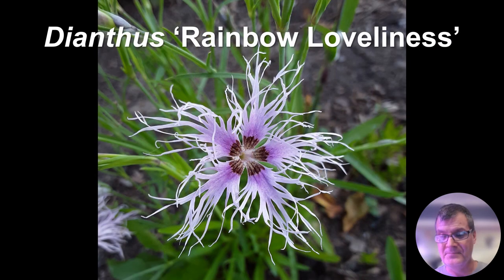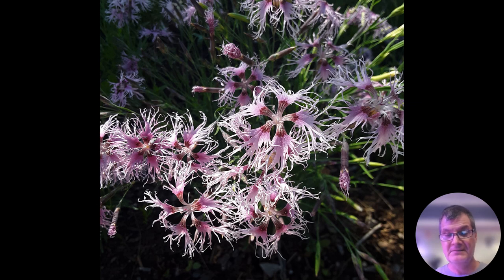Dianthus — the pinks — this is an extreme close-up of a fairly small blossom of maybe an inch and a half with a fringed flower. I've grown 'Rainbow Loveliness' for about 20 years. It is perennial to zone five. The fragrance it emits is unbelievable — ideally positioned and elevated a bit so people can get closer. I would rank this as one of the top ten most fragrant perennials we can grow. Many of the pinks are fragrant, although some more than others.